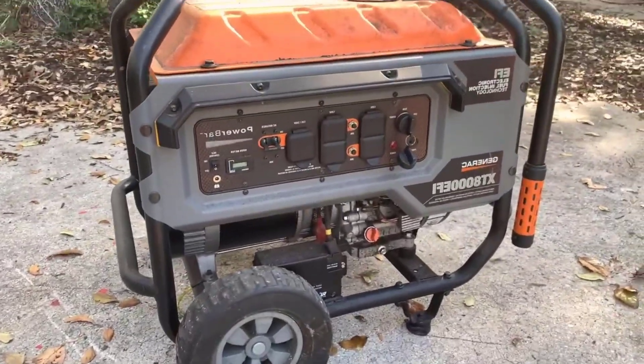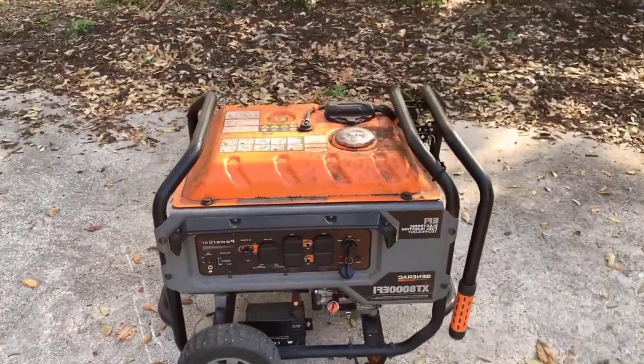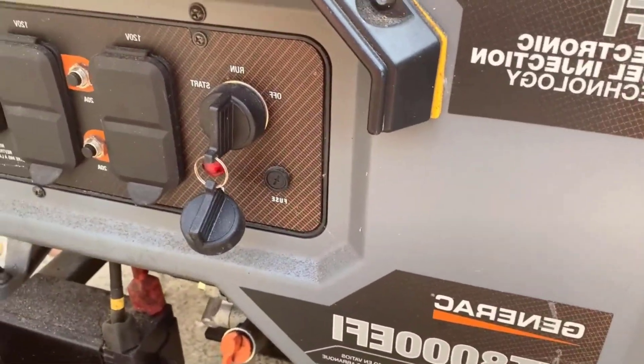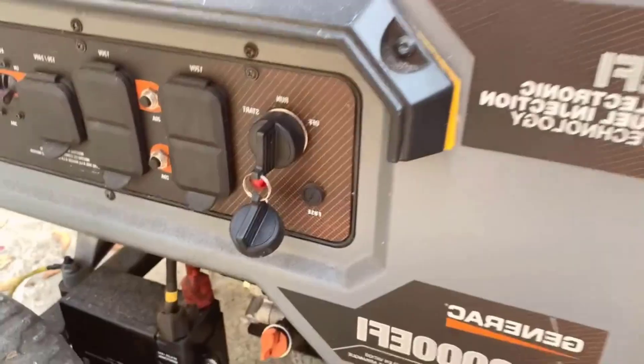Number seven: Electric Start — battery included, hassle-free startup. Starting the generator is a breeze, thanks to the electric start feature, and the battery is included. This eliminates the need for manual cranking and ensures hassle-free startup, especially in cold weather conditions.